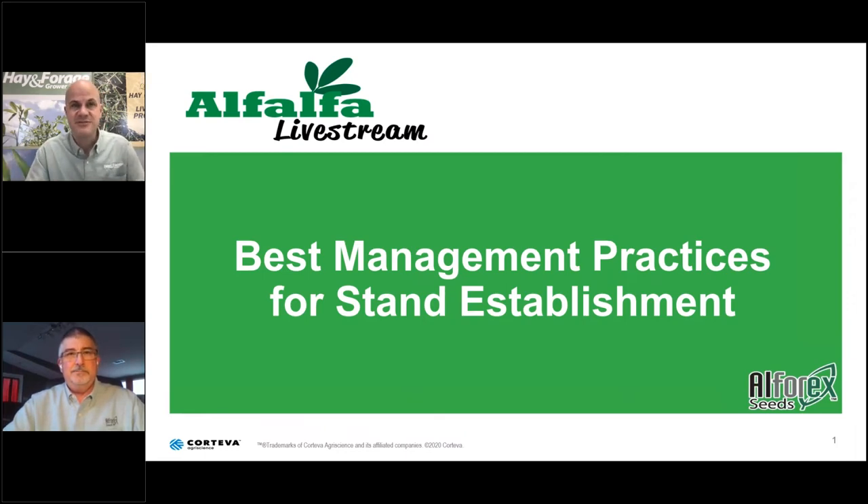Welcome to Alfalfa Livestream, sponsored by Alphorex Seeds. I'm your host, Corey Geiger, Editor of Hoard's Dairyman, and member of the editorial team that produces the Hay and Forage Grower magazine. We are broadcasting from our studio in downtown Fort Atkinson at the historic W.D. Hoard and Sons Company building, commissioned by Wisconsin Governor W.D. Hoard, who was also a pioneer in alfalfa.